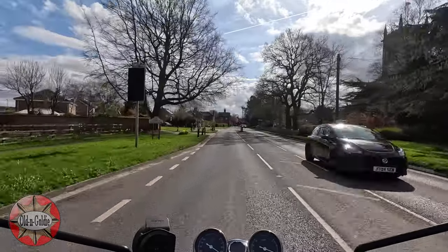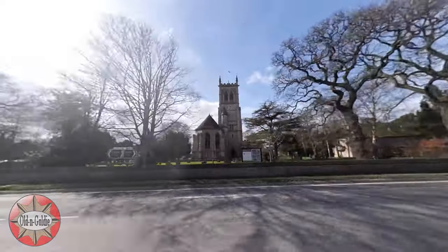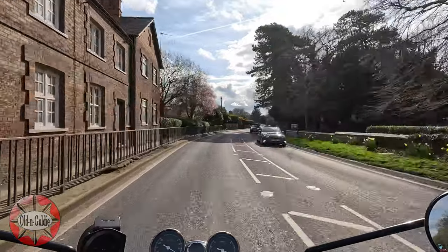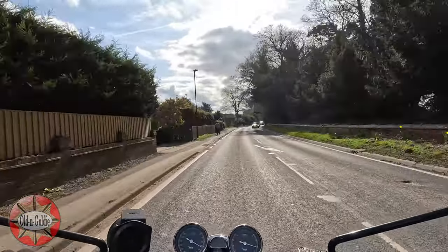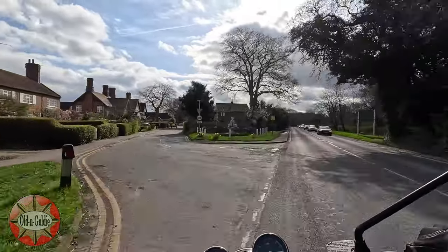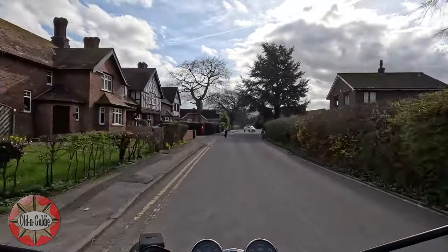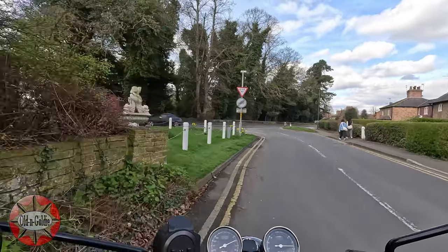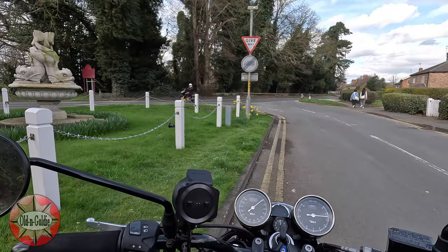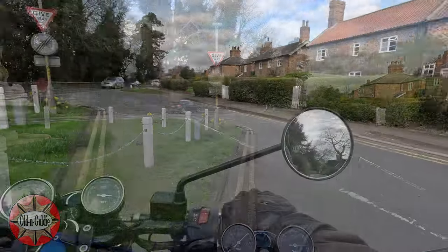We're at Skipwith now. That's St Helen's Church, built in 1857 and Grade 2 listed. I'll pull in down here because there's another little monument to look at. We saw the Jubilee Pump at Rawcliffe at the beginning of the trip — well, this is the Jubilee Fountain. Once again it was erected in 1897 to commemorate Queen Victoria's Diamond Jubilee. It's also known as the Dolphin Fountain for obvious reasons and it's Grade 2 listed.